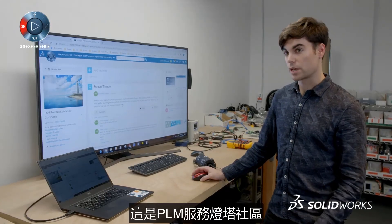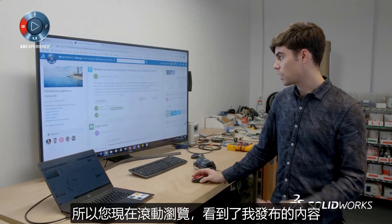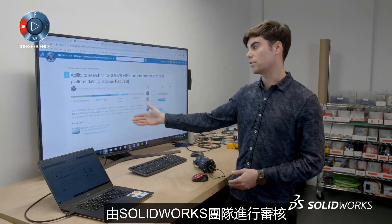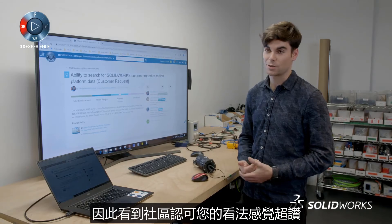This is the PLM Services Lighthouse community where you can post ideas or questions about the platform. You can scroll through and see — this is one I posted. It's gone through a couple of different stages: it was recognized as a new enhancement, was under review from the SolidWorks team, and now it's a planned feature improvement. It's kind of cool to see the community recognize your idea.